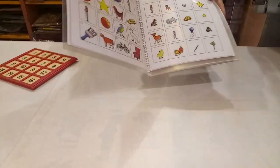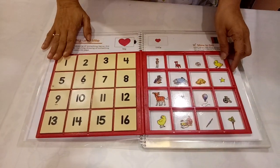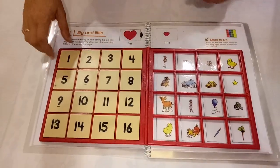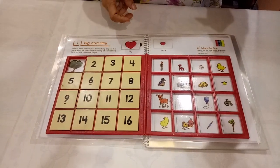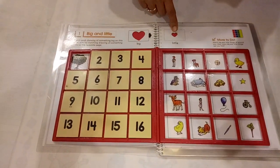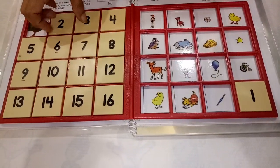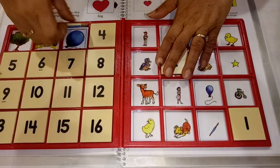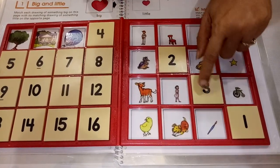This is the very first page. We have to place the board according to this and open the board. Here, numbers 1 to 16 are given. You have to use your left hand, pick up number 1, and pass it to your right hand. An example is given of what you have to do. It is very simple — big and small concepts. So here is a big tree, and we have to search for the small tree.